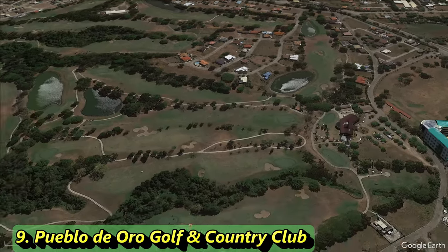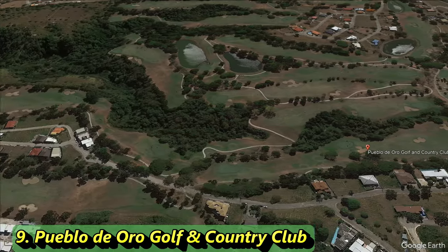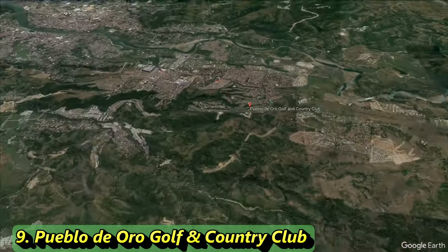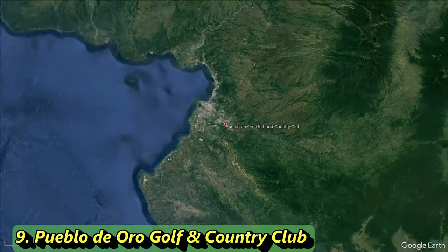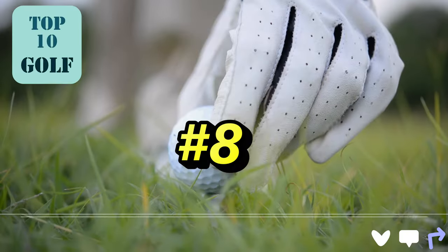We're getting close to the top 8 golf courses. If you've made it this far, hit that subscribe button — we're constantly going back and updating these videos, and the proof is in the pudding because you're watching the updated version right now.